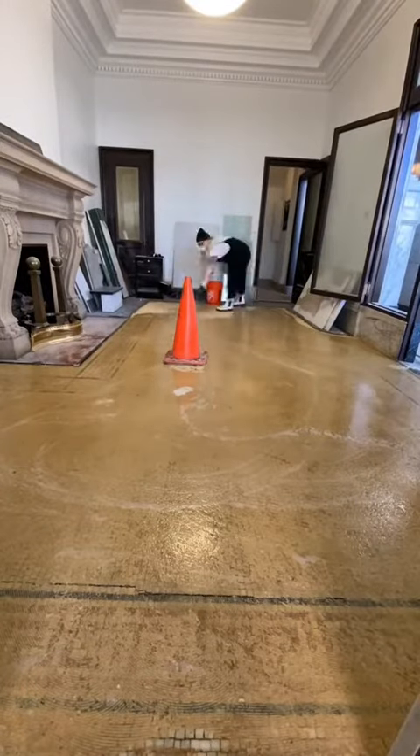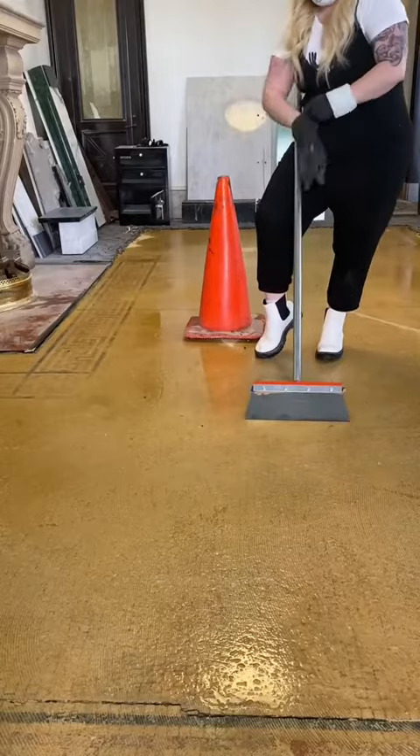There are five total rooms that I need to refinish the tile in, and this is room one, day one.